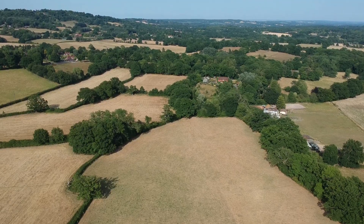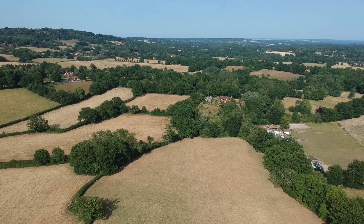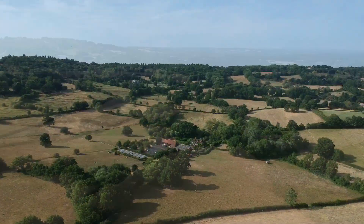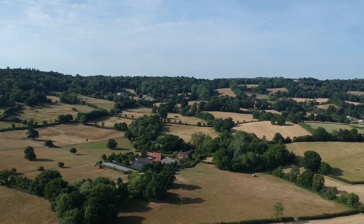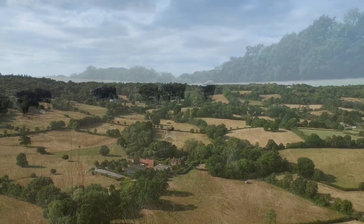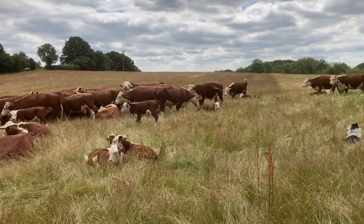This is the fourth summer in the last five that we have had very little rain and excessive heat in this part of Kent where we live. We had just one inch in March, half an inch in April, two inches in May which probably saved our hay crop, but less than an inch in June and only an eighth of an inch in July.